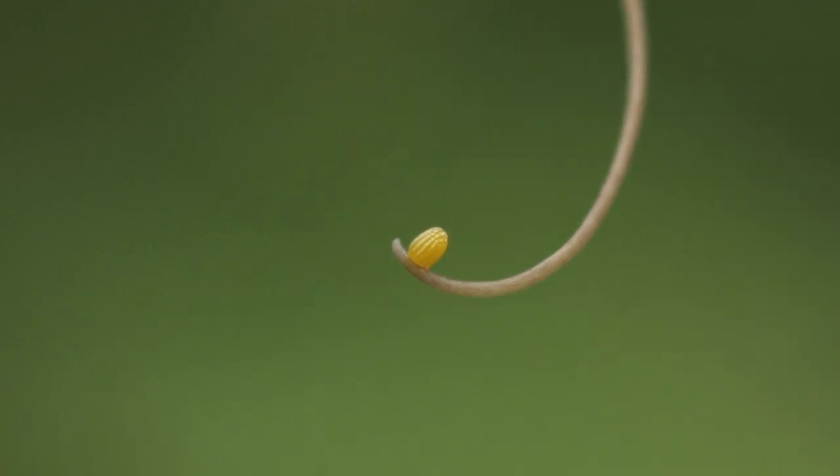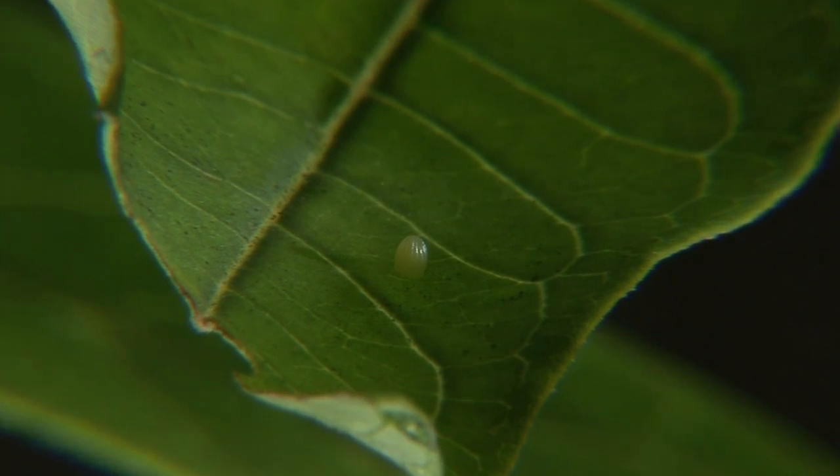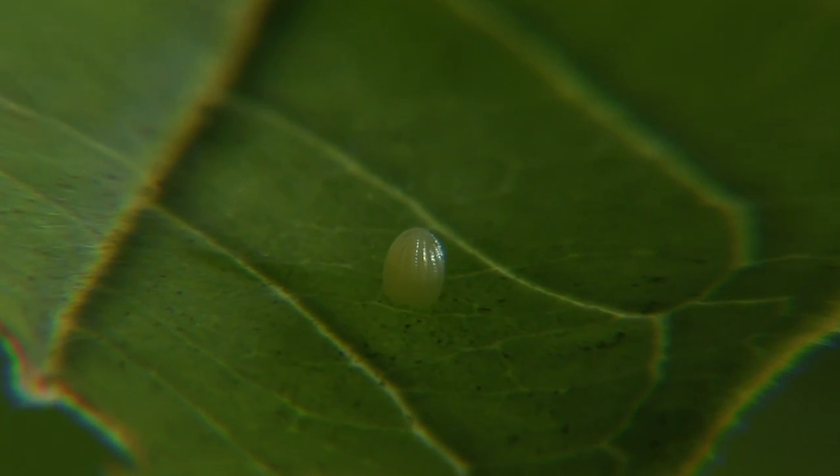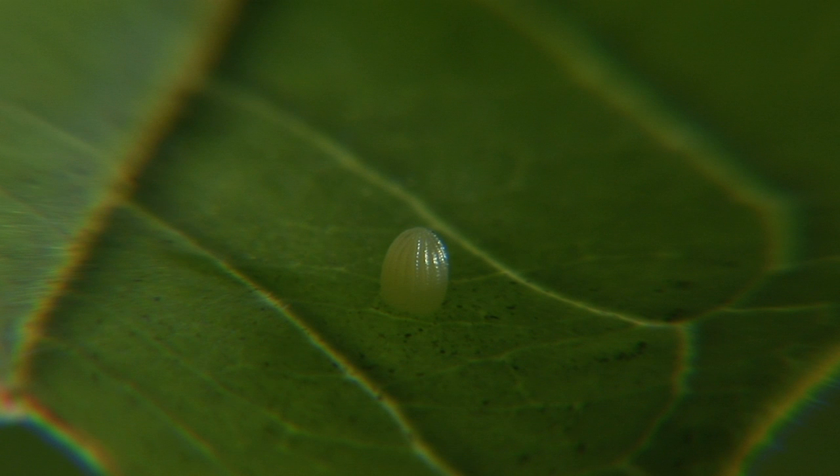The eggs are remarkable in themselves. They have species-specific architectures, some of which are just astonishing. For instance, if you look at a monarch egg, it has a beautiful symmetrical structure. It looks like a little miniature dome or cathedral.